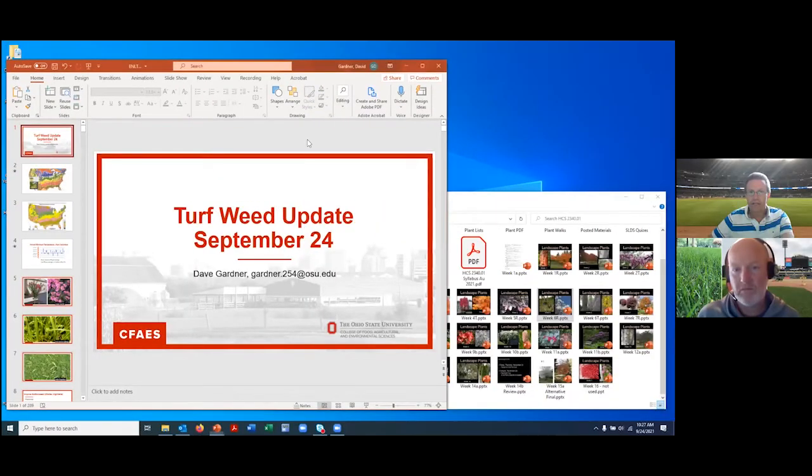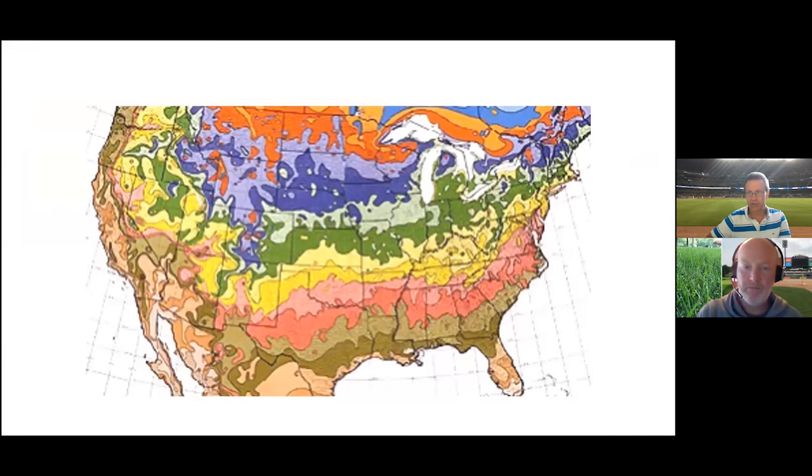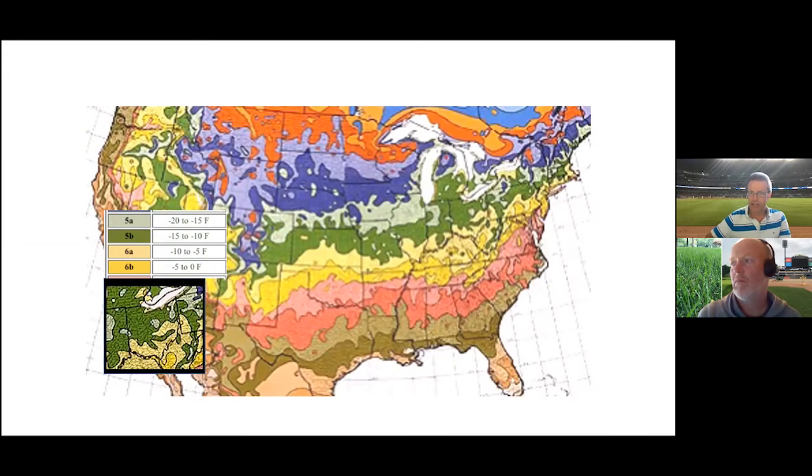All right. Good morning, everybody. What I wanted to mention today, now that it's getting colder outside, is to talk a little bit about the temperatures we see in the wintertime. This is a map of USDA hardiness zones as it appeared in the 1980s when I was a college student. It's color-coded and corresponds to average annual minimum temperatures. In Ohio back in the 1980s, we were a mix of Zone 5 and Zone 6, so the low temperature was expected to be anywhere from minus 5 to minus 20 degrees.